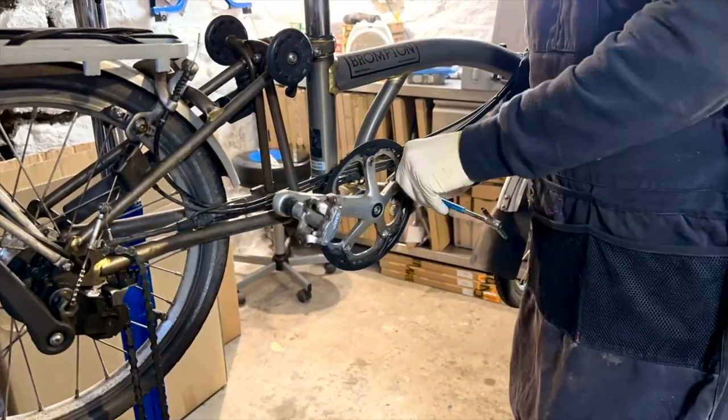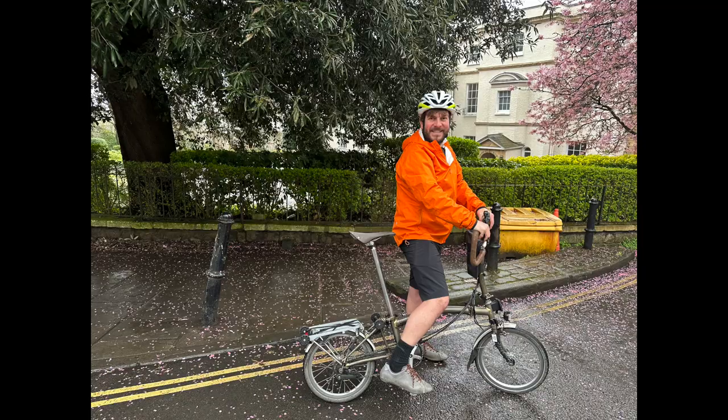A few weeks ago I changed the chainring on my Brompton to a 39-tooth — we did a video about it — and I've been riding with that chainring for quite a few weeks. It's done exactly what I wanted: it enables me to sit down on hills for longer so I can stand up on the really sharp bits and sustain the climbing better. The 39-tooth doesn't have a chain guard, so it does let a bit of oil onto your shoes. The way to overcome this is to use a drier lubricant as opposed to a wet lubricant, which is what I've got on.